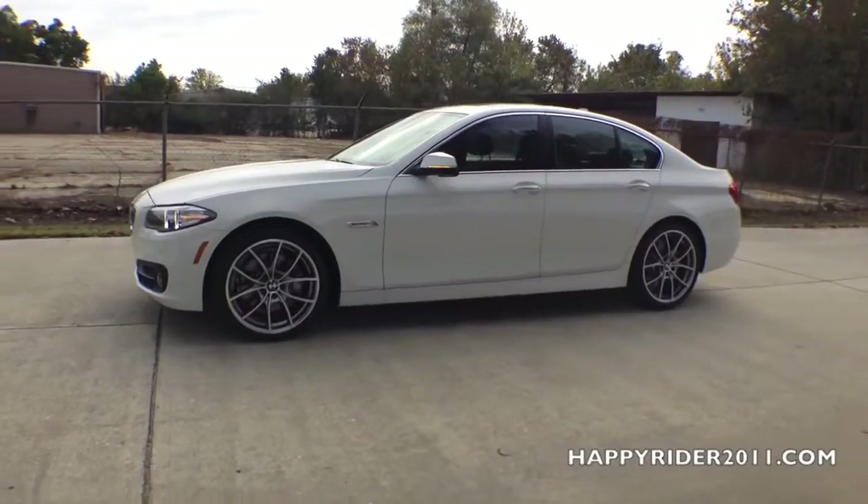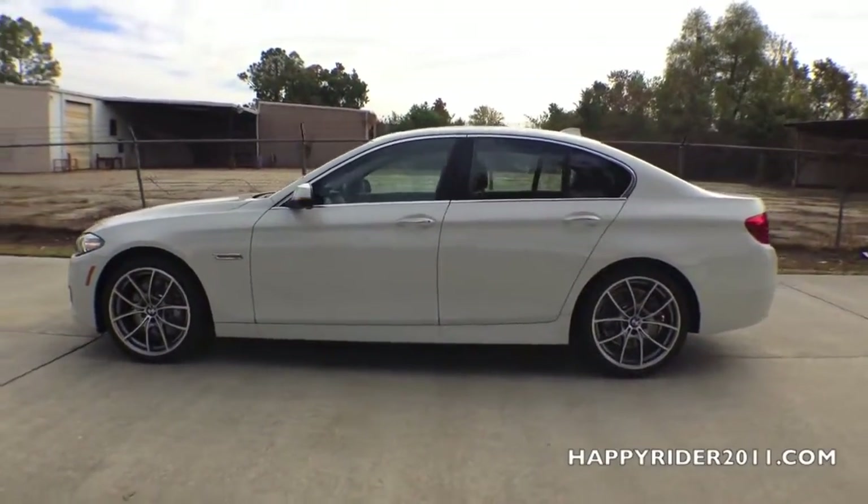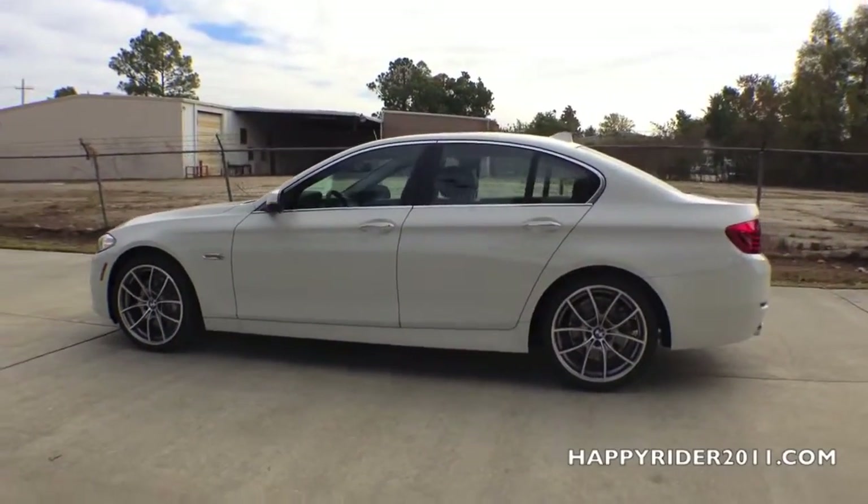As for performance, the 2015 BMW 535i features 300 horsepower under its hood that enables it to accelerate from 0 to 60 miles per hour in just under 5.5 seconds.